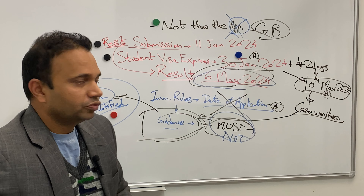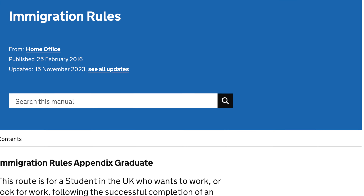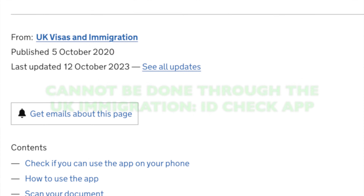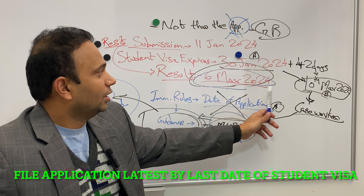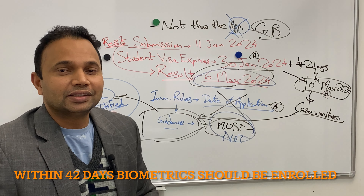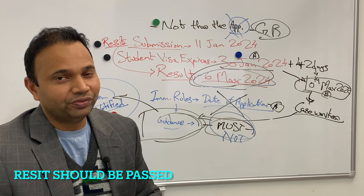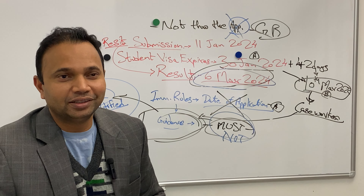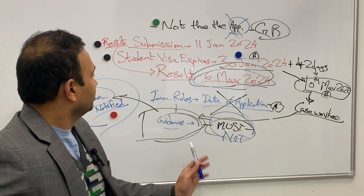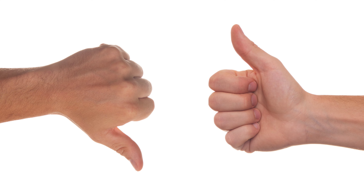Yes, it is possible and we are doing this for some of our clients. As per the immigration rules, you are not breaking anything — you are technically following the rules. Key important pointers: it cannot be done through the app; things must be timed properly; file by the last date of the visa; enroll biometrics within 42 days; and crucially, the resit must be passed — that is very very important. Unless you are sure you are going to pass the resit, this may not work out.